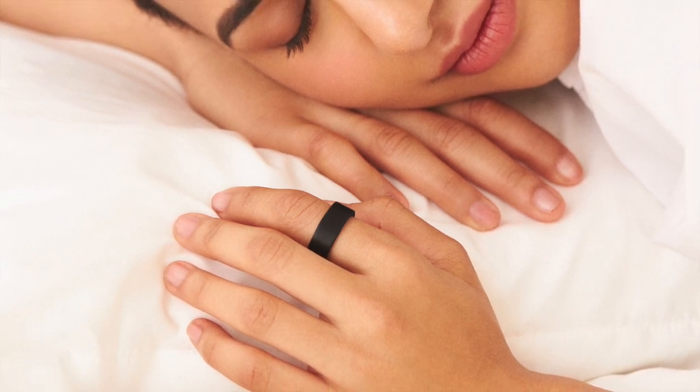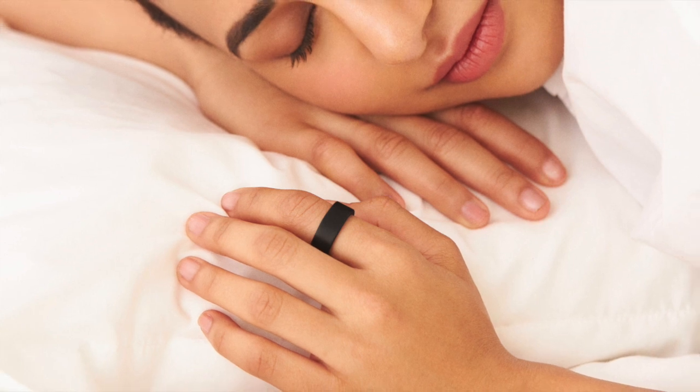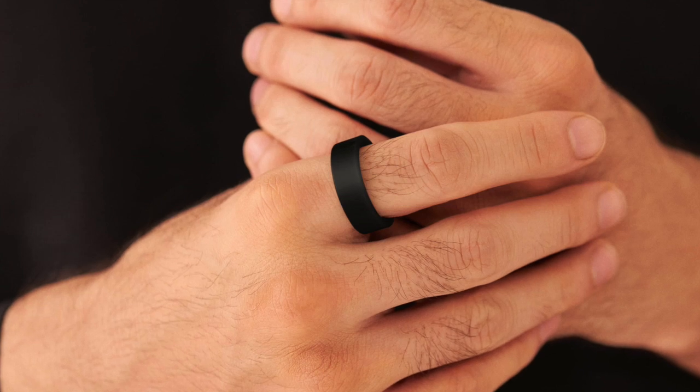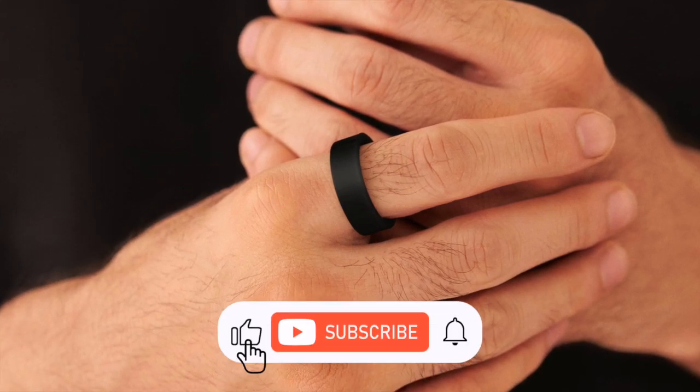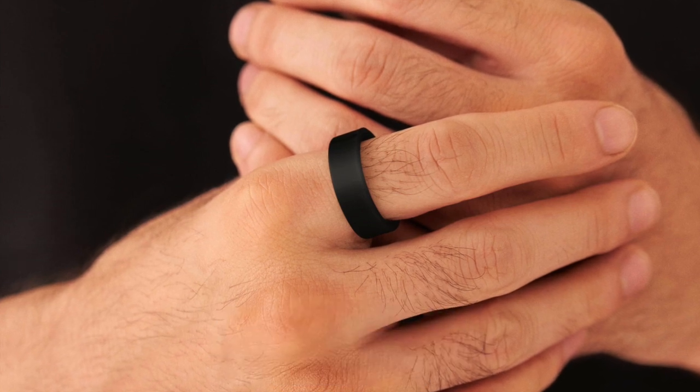The Ring Air also encourages an active lifestyle through its movement index. This metric is designed to optimize glucose metabolism and boost non-exercise energy usage. Moreover, it provides heart rate variability insights, a critical metric for understanding the body's recovery capability and readiness for each day.